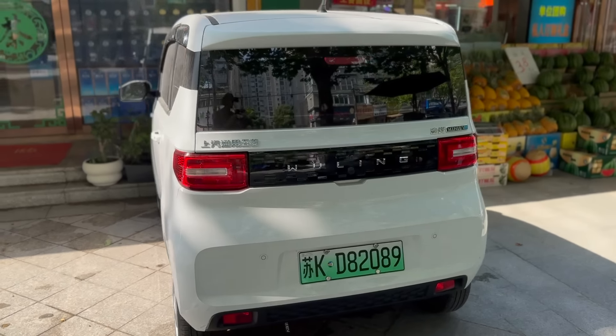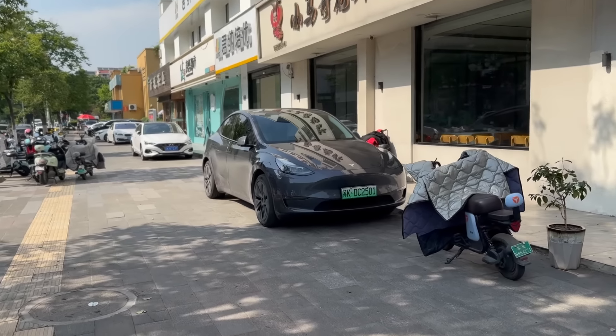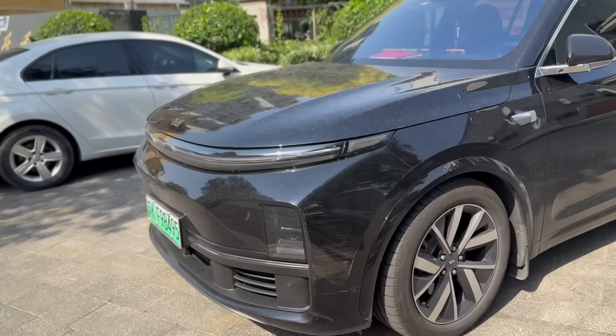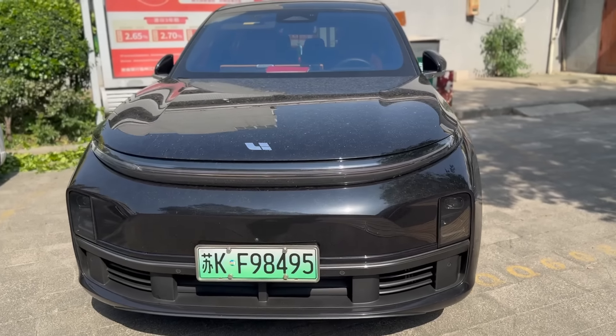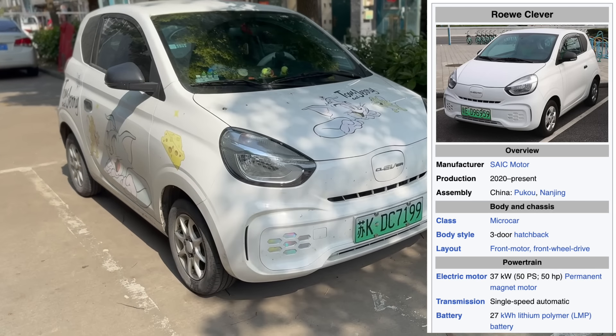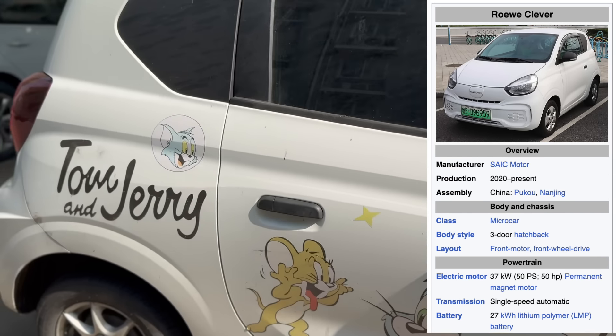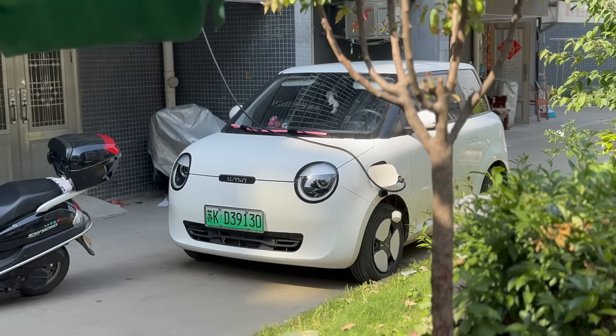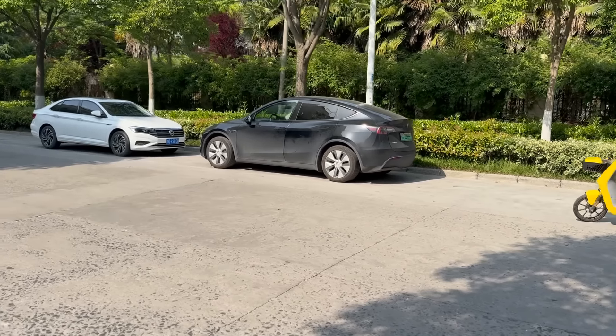Another Wuling Mini — there's so many of these, they're everywhere. Here's a Tesla Model Y. Another one of those Ions. I think this is a Li Auto — I'm not sure if this is a hybrid though, because they make hybrids as well. They're pretty nice. There are a lot of black Teslas in China because I think black was the free color. I'm not sure if it's the free color anymore, but it was for a few years, so there are a lot of black Model Ys here.